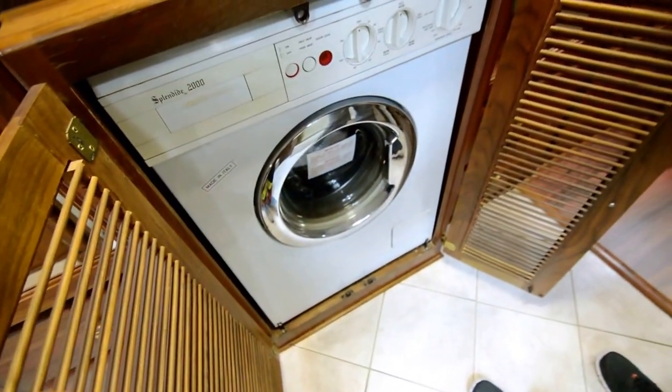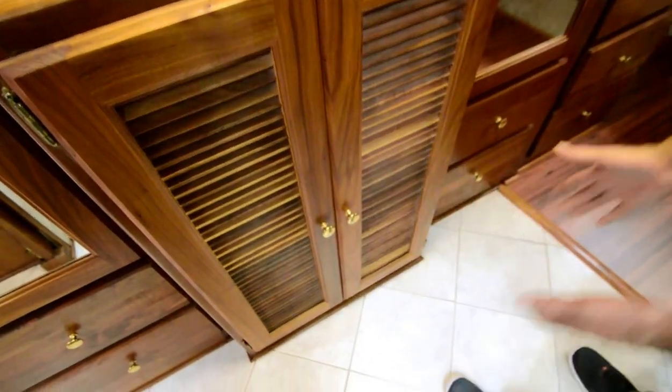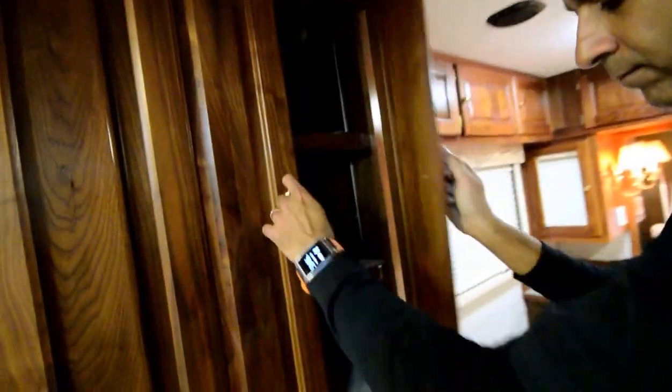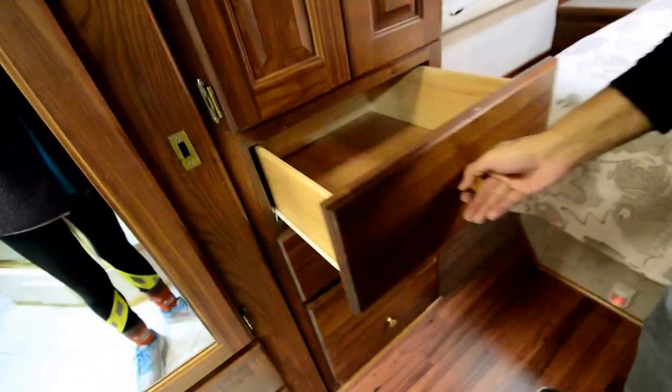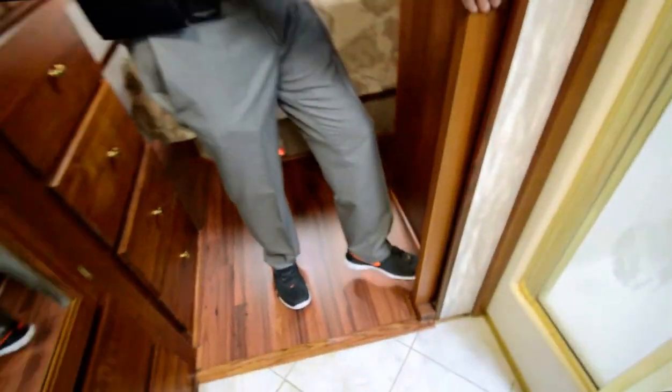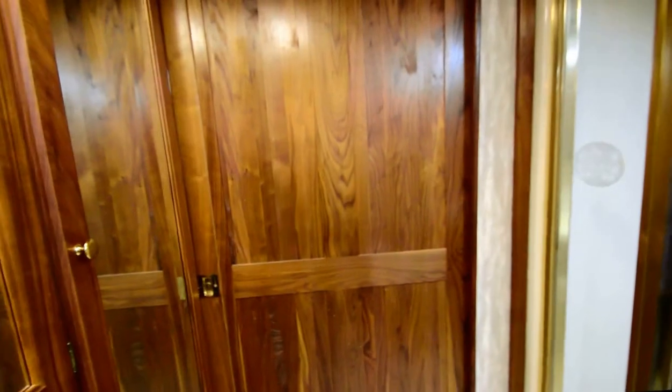There's a washer/dryer combo and the tiling looks really good. We also ripped out the carpet in the back and put in laminated hardwood floors, so the entire coach has no carpet anywhere. Lots of drawers. The coach is approximately 38 feet long. There's another sliding privacy door back here.